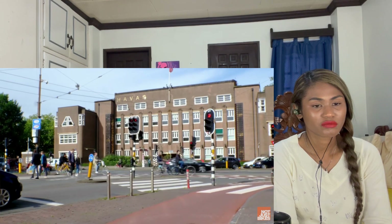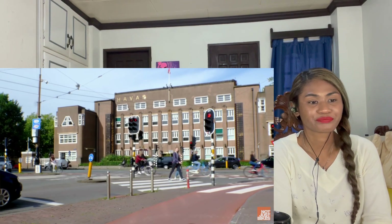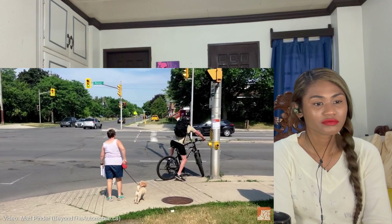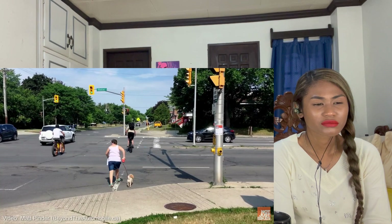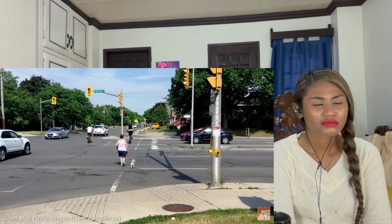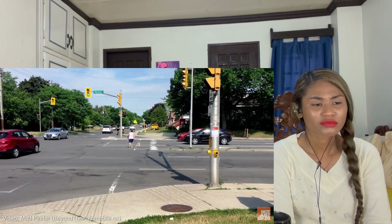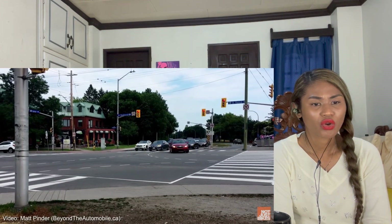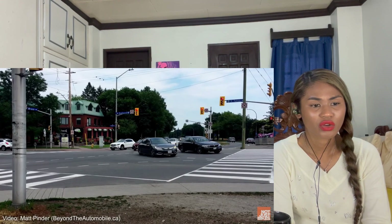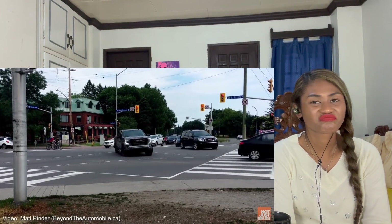In car-centric cities you have a very narrow window of time to push that button or you'll be waiting a whole light cycle to try again. Watch what happens when this man presses the button — the light was red, but the pedestrian signal doesn't come on because it was pressed too late. The light turns green for cars, but there's no walk signal, so these people are technically crossing illegally. North American traffic engineers go out of their way to avoid slowing down drivers by having pedestrians in the way.